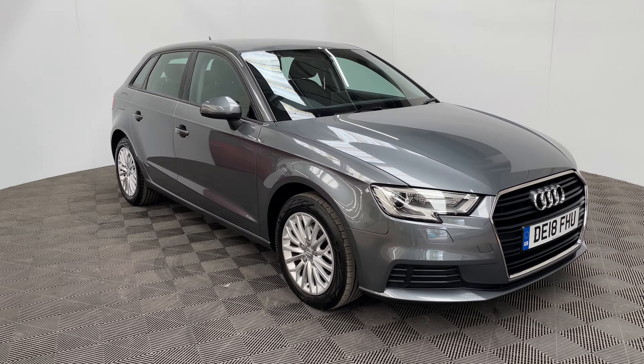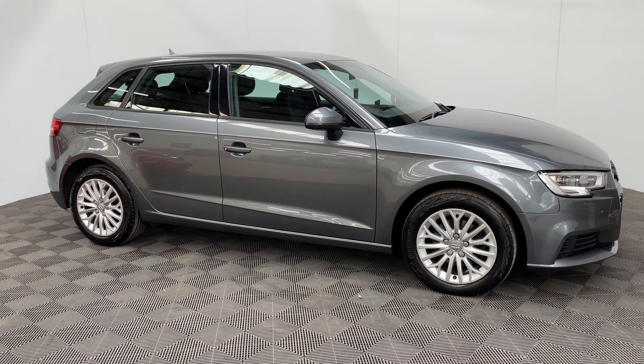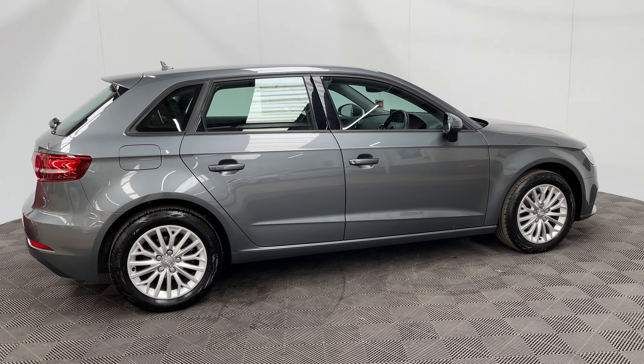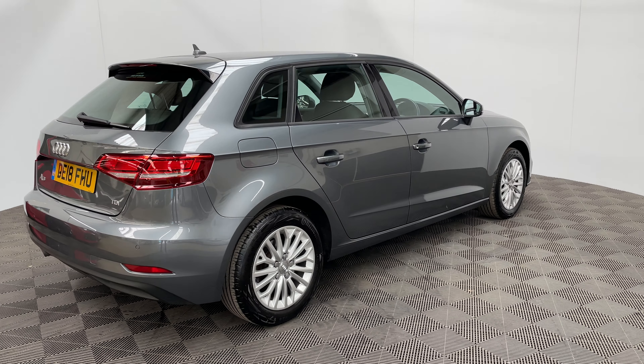Welcome to GBI Cars and a walk-round video of our 2018 Audi A3 Technic. This car comes with the 2-litre diesel engine producing 140bhp but still returning up to 67 miles per gallon, so a good balance there between fuel economy and performance.